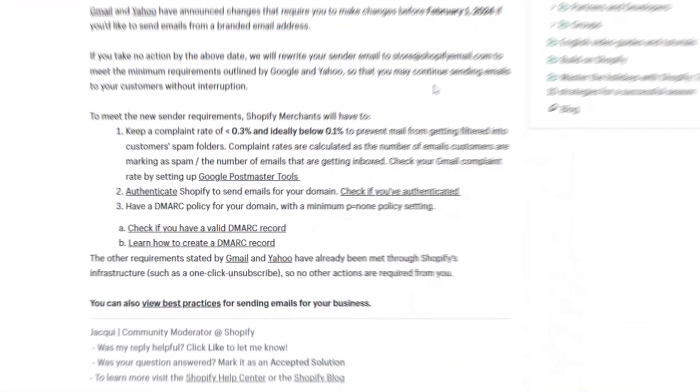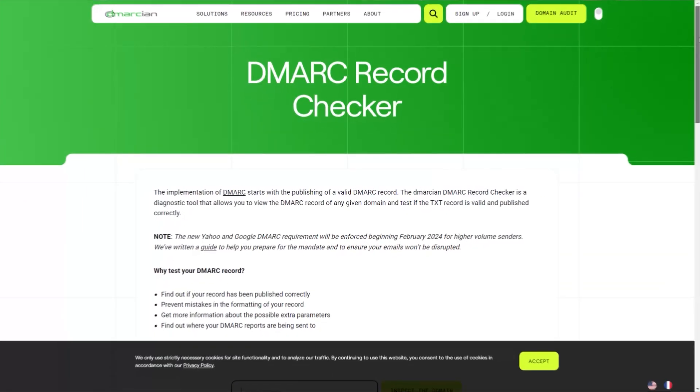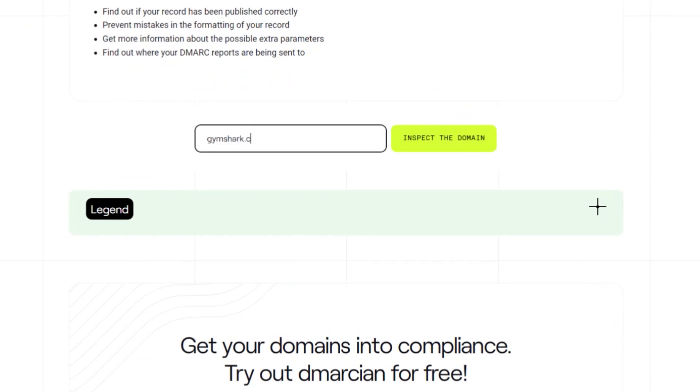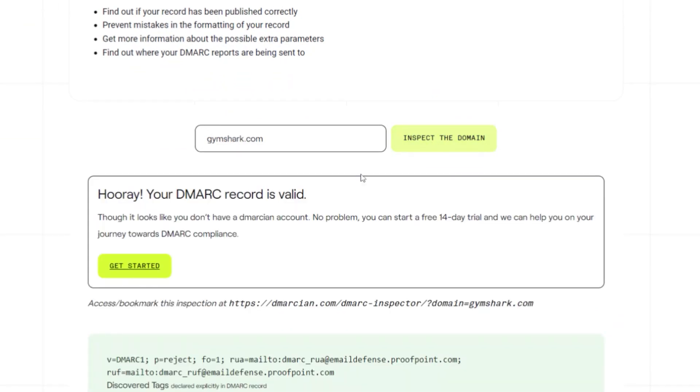There are two things we should move forward with. Number one is first making sure you actually need to make the changes. Click on this link here — if you can't find the link, it's in the description below. Copy and paste it to end up on this page, type in your domain, click enter and let's see what happens. If you get a prompt saying your domain is already valid and set up, then you're already good to go. Well, kind of — there are a couple more steps you should check. But let's be honest, it's been two years since my last video. Love ya.